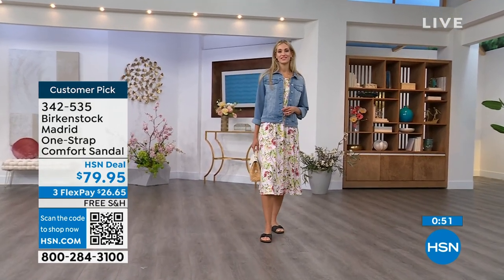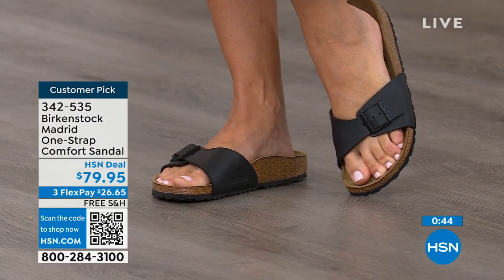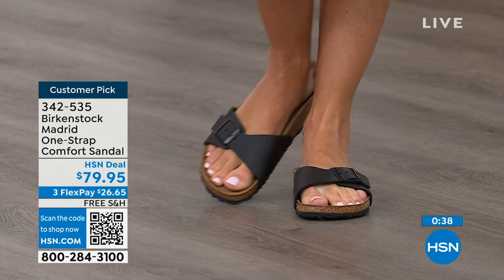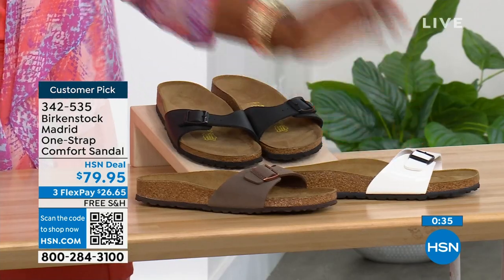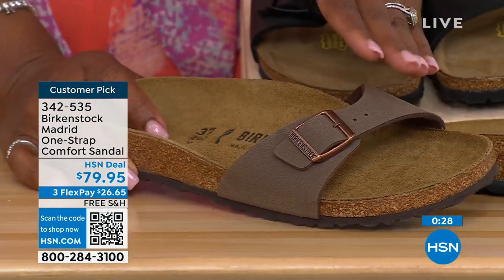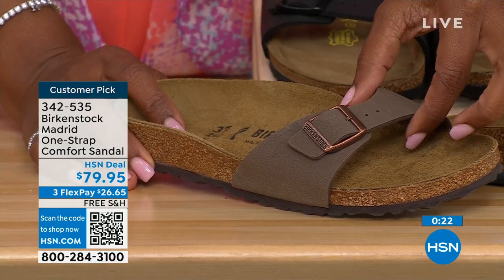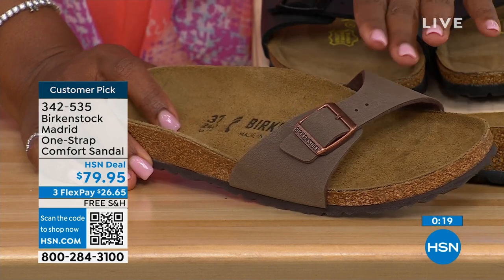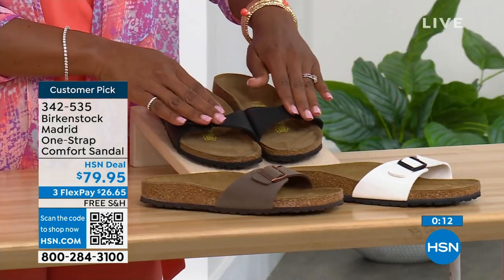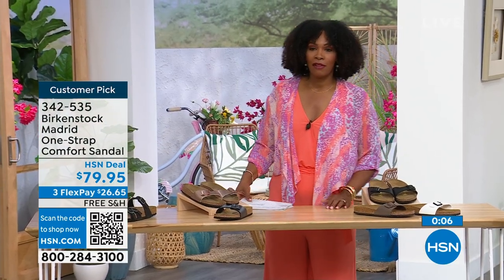If you want to read the reviews, you can on hsn.com — they're rave reviews always. Flex pay is $26 and change on any major credit card, and shipping is free. If you want them in black, go for it. We've got them in white. In mocha, we only have size seven, eight, and nine remaining. I think there's something about mocha being so neutral that it just disappears on your foot and goes with anything — that's why everybody always jumps on mocha first. White, we're pretty good on sizes, and black as well. Item number is 342-535.